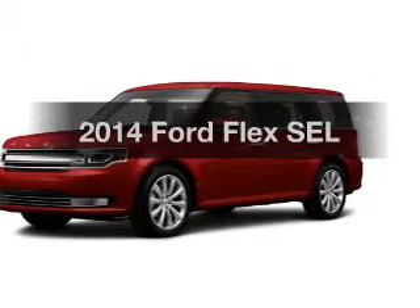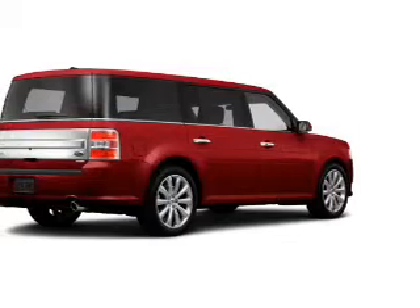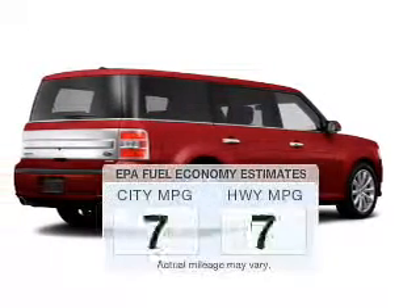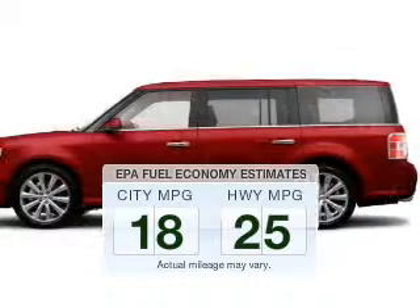Get noticed in this 2014 Ford Flex. If you're looking for an automobile with great attributes, look no further. Low emissions and the good fuel economy offered in this vehicle are important to you and the environment.